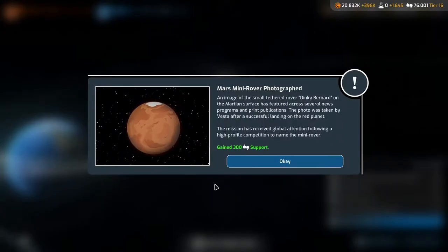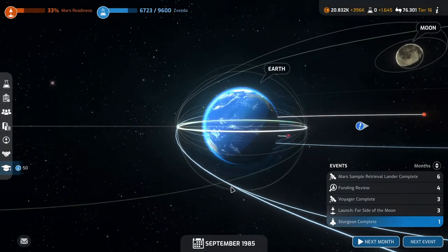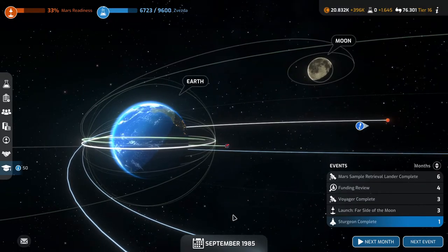Mars mini rover photographed — an image of the small tethered rover Dinky Bernard on the Martian surface has featured across several news programs and print publications. The photo was taken by Vesta after a successful landing on the red planet. The mission received global attention following a high-profile competition to name the mini rover. Gained 300 support. Dinky Bernard — it's a great name. This mission is in honor of Dinky.